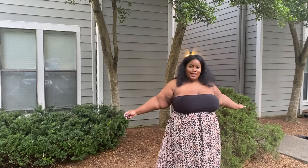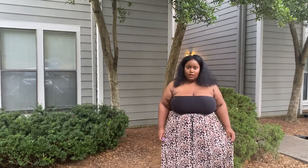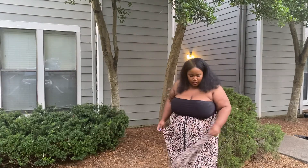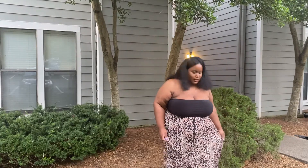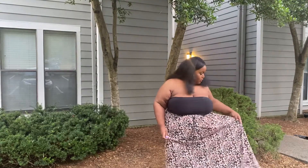Alright everybody, this is Look 4. I would rock this with a graphic tee and sneakers, or an off-the-shoulder frilly top, or I'd do like a button down for church with a nice bag. There's a lot you can do with this skirt — you can tie it up at the bottom if you're short like me and don't want to trip and break your neck. But I love this, it's really transitional, you can dress it up or down, wear it for different occasions, and it's pretty gorgeous.